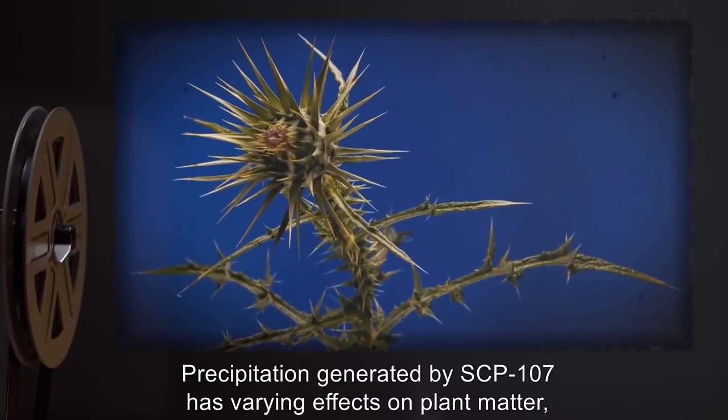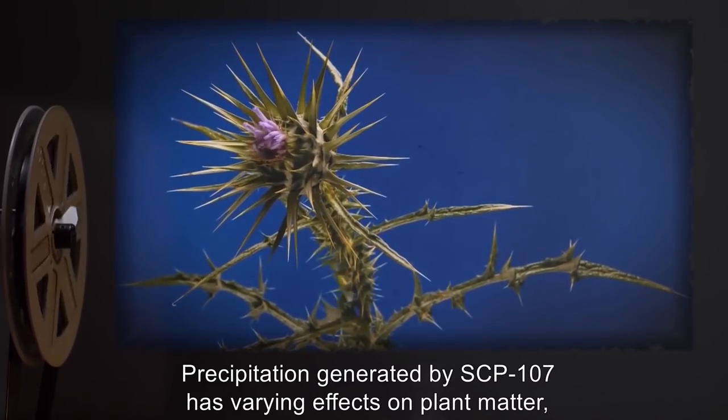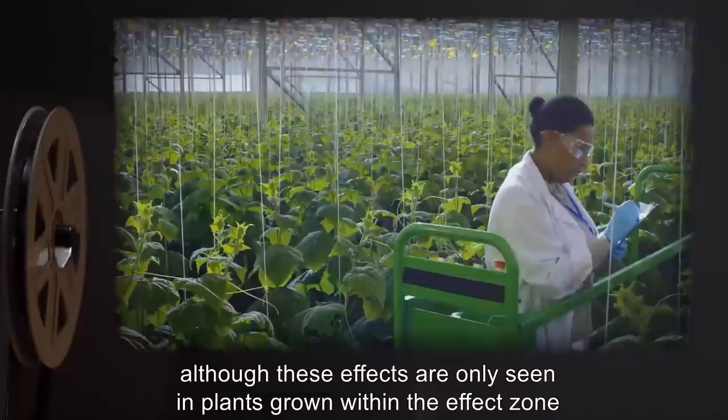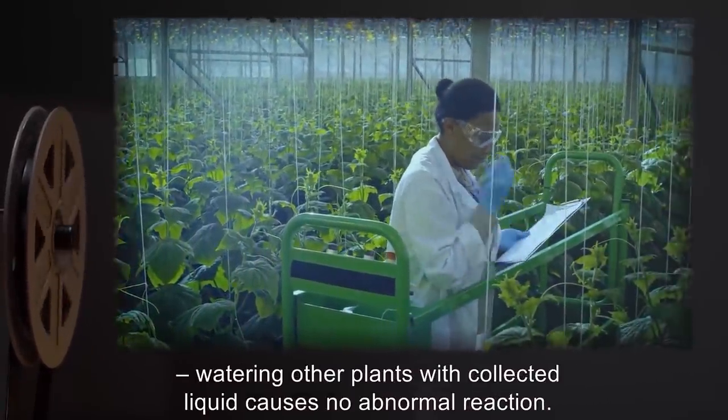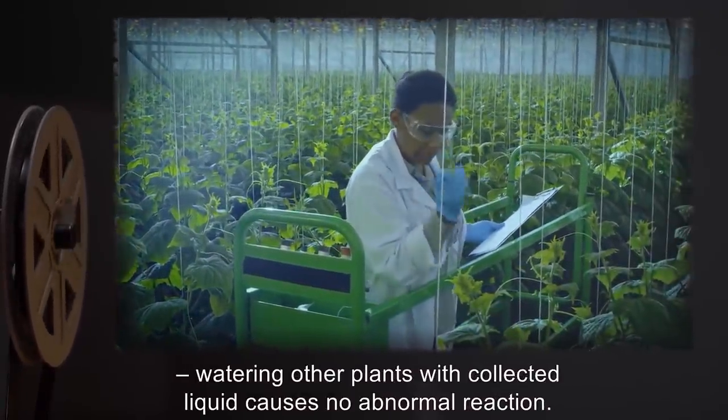Precipitation generated by SCP-107 has varying effects on plant matter. Although these effects are only seen in plants grown within the effect zone, watering other plants with collected liquid causes no abnormal reaction.